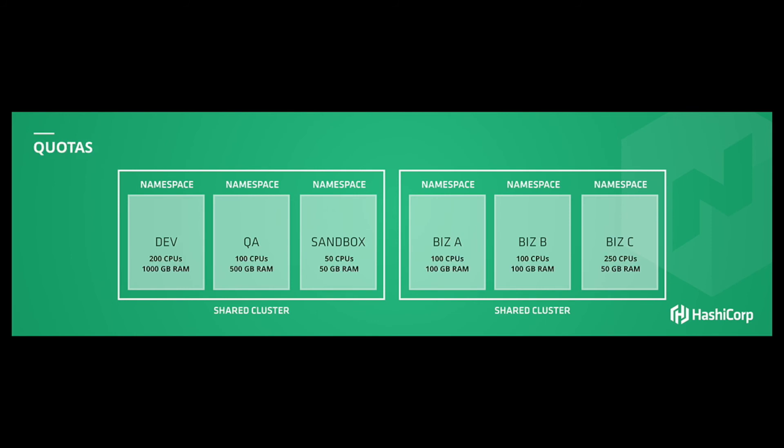It's not enough just to split into virtual clusters, because you still have to worry about quality of service. You don't want one line of business to consume all the resources of the shared cluster and starve the others. So attached to those namespaces is the ability to quota each namespace to a specific amount of resource utilization, so each line of business can consume their resources safely without impacting the others.